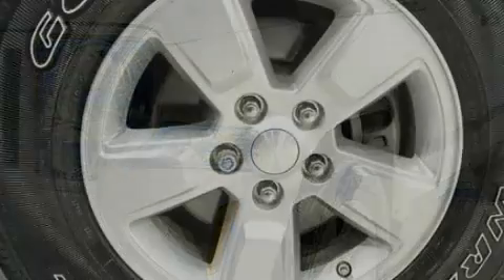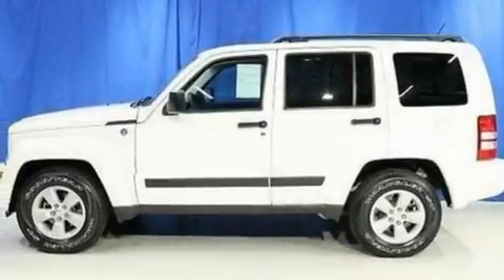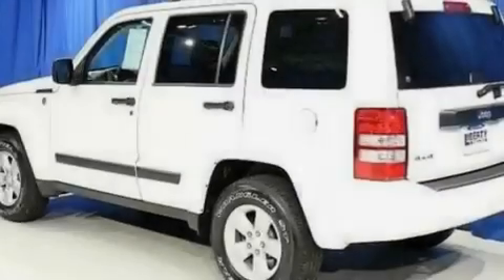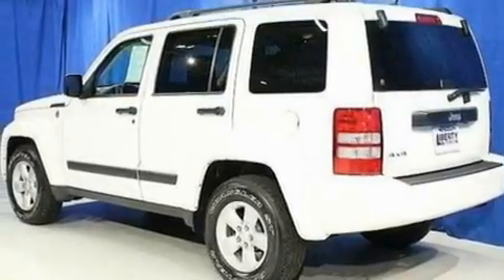Its top features include air conditioning, full power accessories, a rear window defroster, a 6-speaker audio system, a double wishbone independent front suspension, automatic locking wheel hubs, alloy wheels, a low tire pressure indicator, and a keyless entry system.